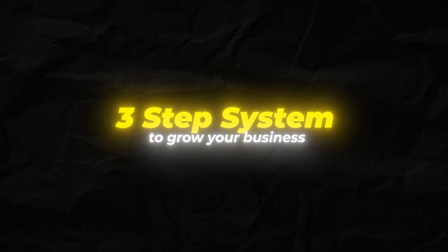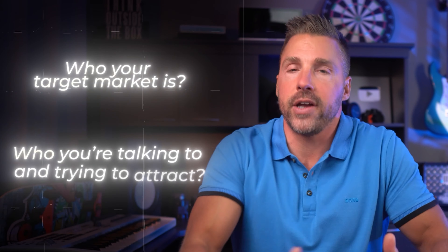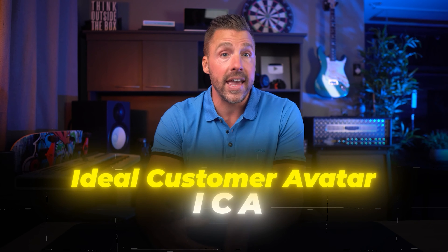Now that you know how powerful this strategy is, let's move on to the three-step system to grow your business, starting with step one: market. We start with your market first because if you're not crystal clear on who your target market is and who you're trying to attract, then you might as well be shouting into the void hoping that somebody out there will listen. Spoiler: they probably won't. And even if they do listen, they probably won't buy.